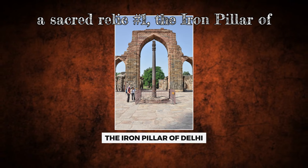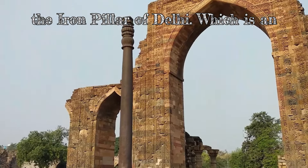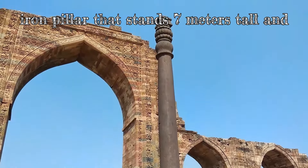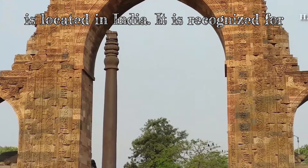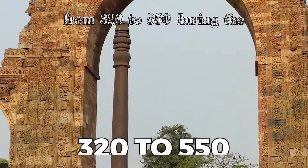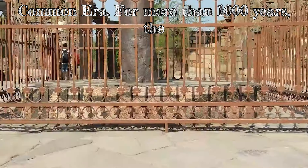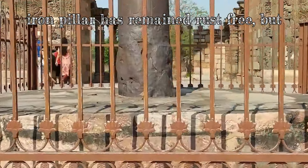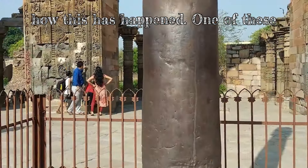Number 1: The Iron Pillar of Delhi. Our last piece of technology is the Iron Pillar of Delhi, which is an iron pillar that stands 7 meters tall and is located in India. It is recognized for its ability to resist corrosion and dates back to the Gupta period, which lasted from 320 to 550 CE. For more than a thousand years, the Iron Pillar has remained rust-free, but scientists are still unable to explain how this has happened.